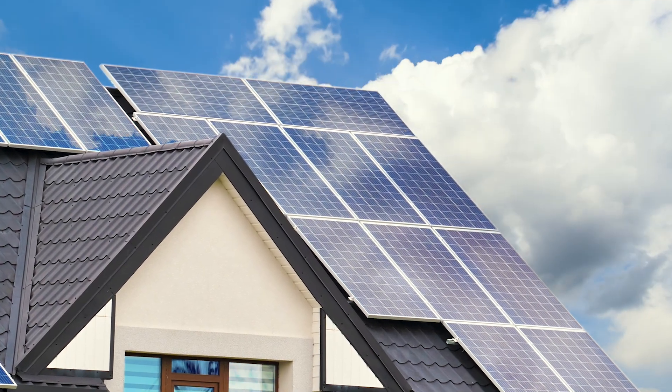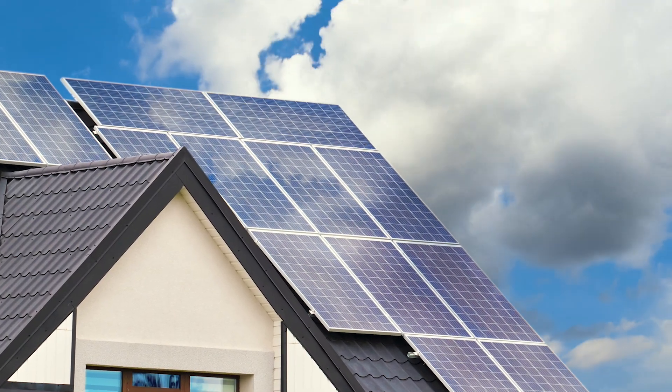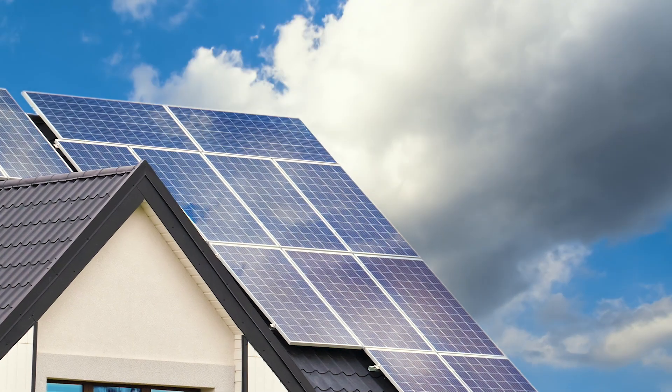Solar panels are everywhere in the UK, but is there an alternative? Are we missing a trick here? Hello, if you are a subscriber, welcome back, and if you are new to the channel, my name is Neil and I am a real-life architect in the UK.